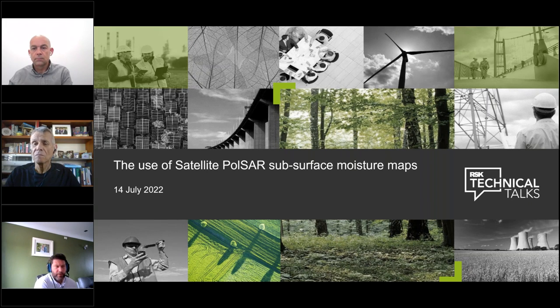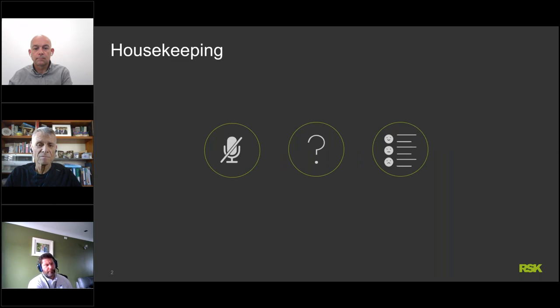Good afternoon everybody and welcome to the webinar on the use of satellite PULSAR subsurface soil moisture mapping. All attendees' microphones are automatically muted throughout the webinar. Please post any questions online and we will attempt to answer as many as possible in the Q&A session at the end. Any that can't be answered due to time constraints we will attempt to answer after the webinar. Shortly after the webinar you'll receive a link to a short survey — if you could take a few minutes to provide feedback so we can improve future webinars, we would be grateful.